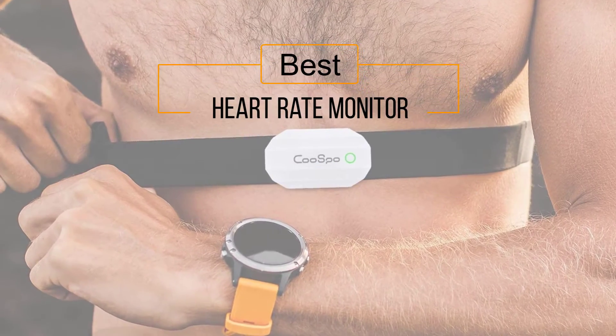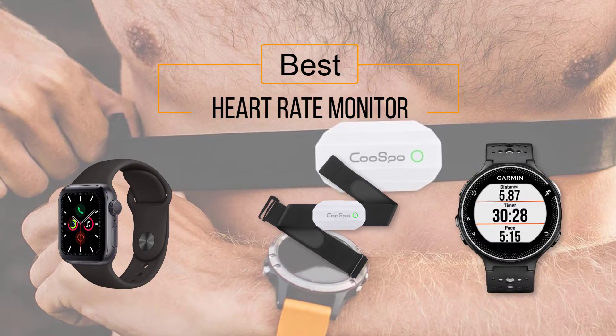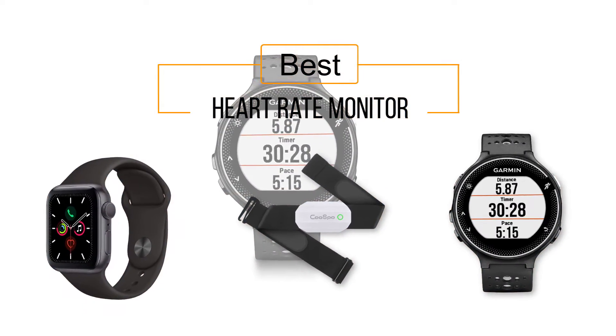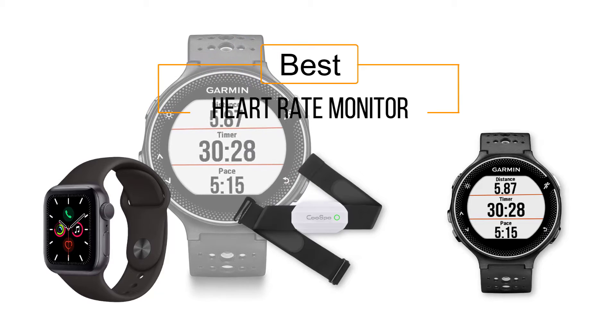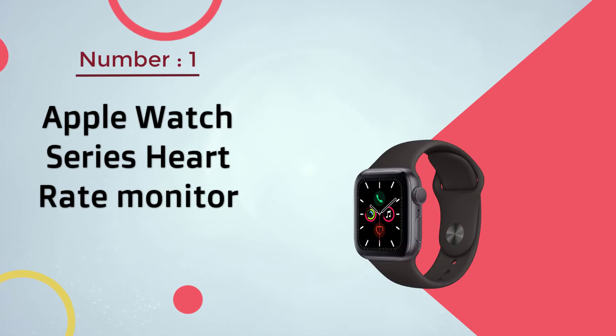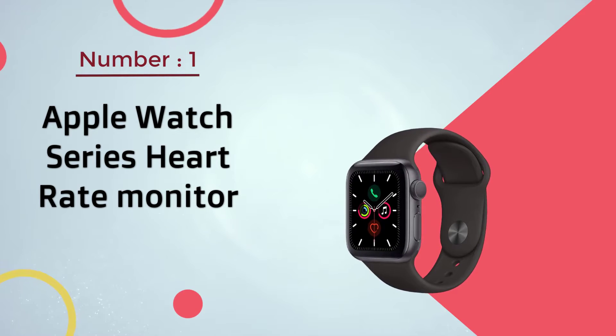If you are looking for the best heart rate monitor, here is a collection you have got to see. At any time you can click the circle for more info and real-time deals. Number one most popular: